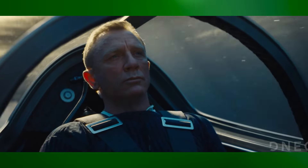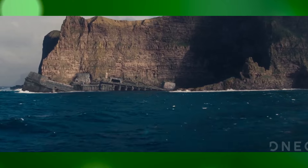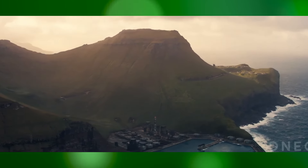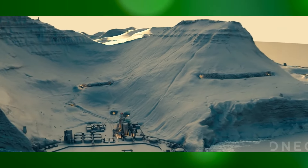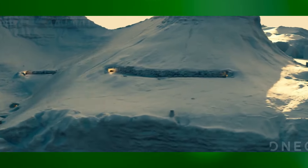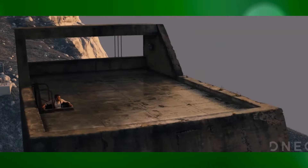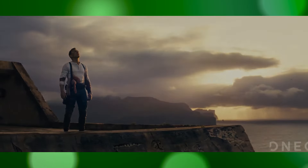To sum it up, the VFX in No Time To Die are crucial for delivering the film's thrilling and visually stunning experience. From high-speed action sequences and digital environments to character enhancements and subtle effects, the VFX team has created a movie that continues the James Bond franchise's tradition of visual excellence and excitement.